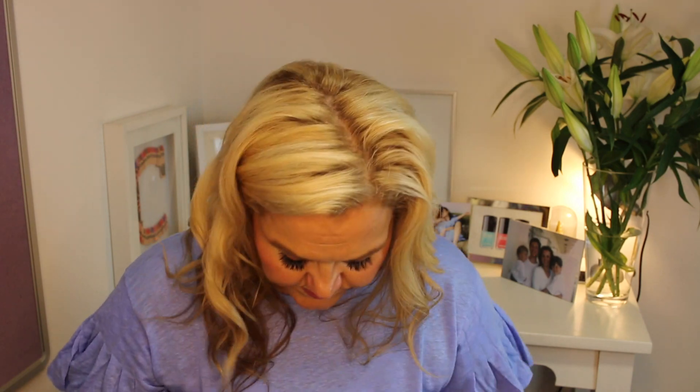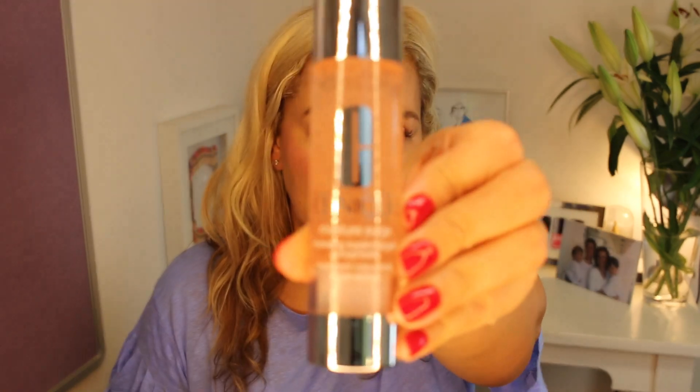Next up from Clinique is a welcome addition to their Moisture Surge range — the Hydrating Supercharged Concentrate. Moisture Surge targets dehydration, which is easily the number one skin condition I'm asked about. The skin is made up of 70% water and 20 to 30% of that is held in the top layers, so it's really easy to get dehydrated. Key causes include travel, lifestyle, air conditioning, heating, and weather.